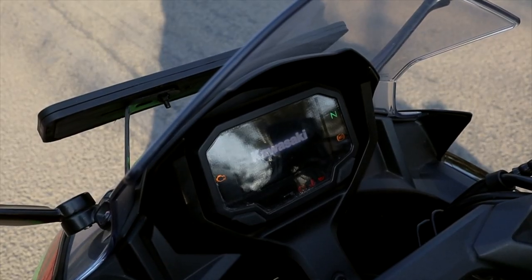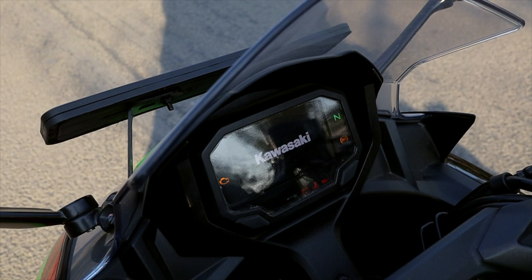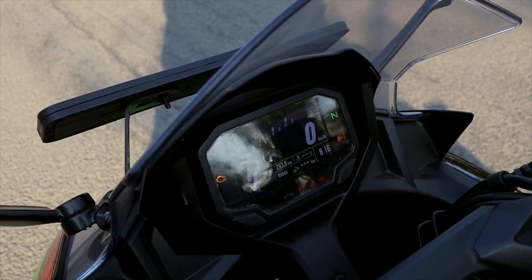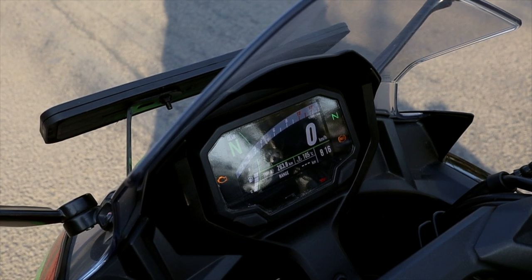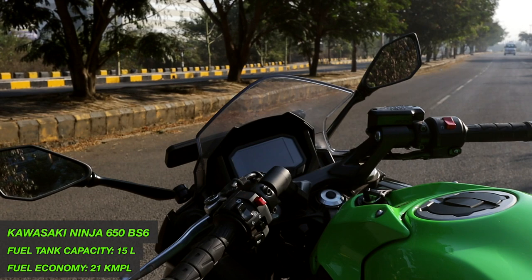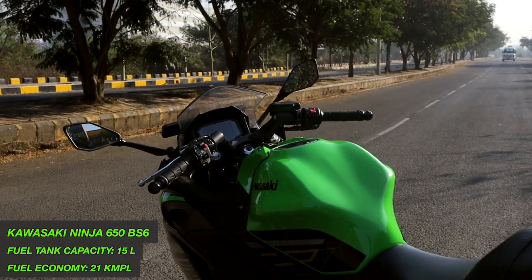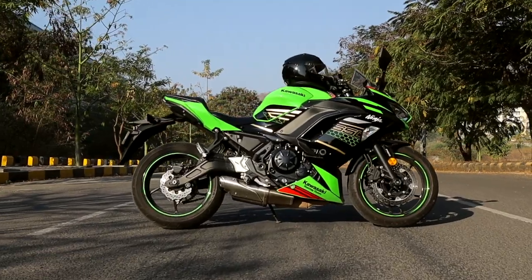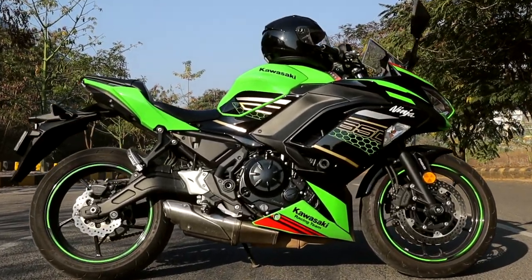The display is easily among the better ones in the market and gives all the required information like the speedometer, tachometer, distance to empty, average speed, gear indicator, and the list goes on. You can also connect the bike to the Kawasaki Ridelogy app for call and music controls, but it's still on the development side so you can't quite use it completely.